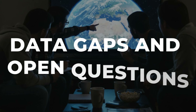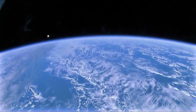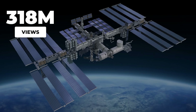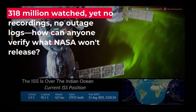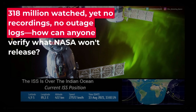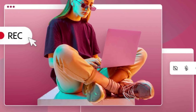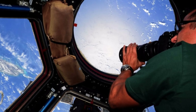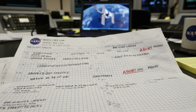Hundreds of millions tuned in to watch Earth from orbit, but the record of what they actually saw is surprisingly thin. Over five years, the HDEV experiment streamed live video to the public, drawing more than 318 million views. Yet NASA's own webpage spells it out: the HDEV feed was not usually recorded or publicly archived. Anyone hoping to go back and check the original footage, frame by frame, minute by minute, is out of luck. The official recommendation was to use your own screen recording software if you wanted a copy. For a program that sold itself as a public window to space, the absence of a comprehensive archive is more than an oversight — it is a procedural blind spot.